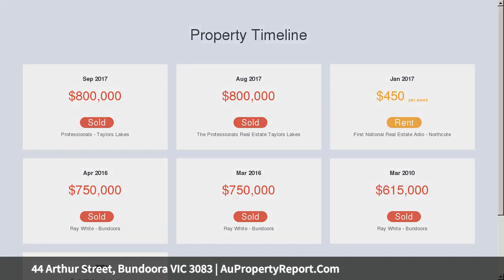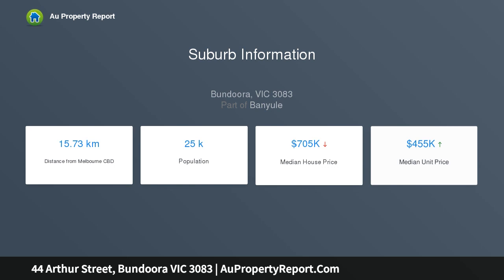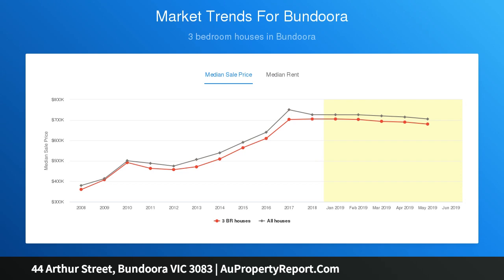If development is not for you, the existing property promises excellent rental returns with the capacity to house two families. This incredible $3,100 current rental return per calendar month can be achieved without even lifting a finger.